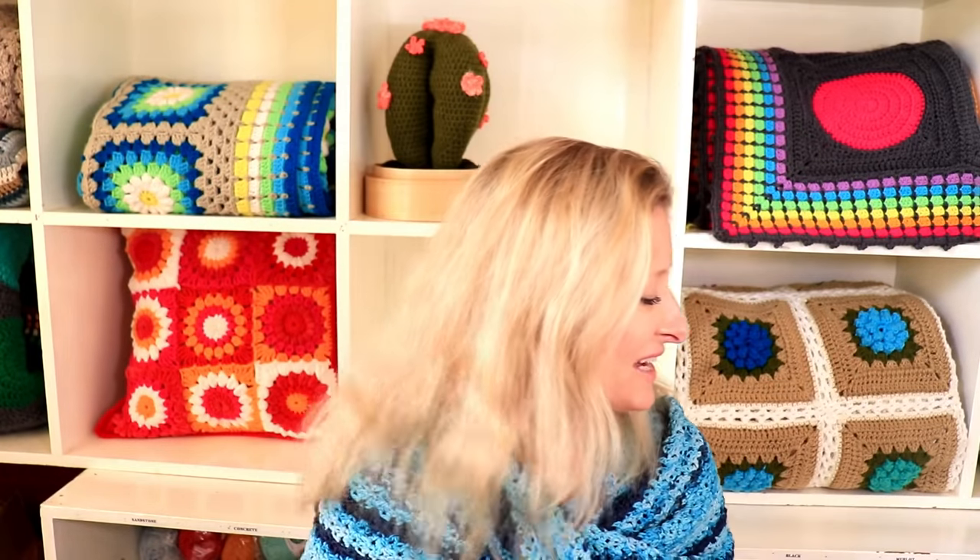Drunken granny — yes, I have not forgotten! We also have parquet granny, though I might find a different name for that one. And any other granny that comes to mind will be part of November. There's going to be lots of tutorials, lots of tips, lots of great things going on. Lots of projects, lots of basic building blocks for squares, and also how to join different sizes, different shapes, and a whole variety of granny squares.